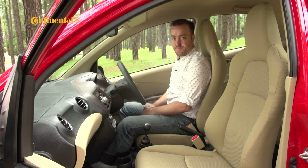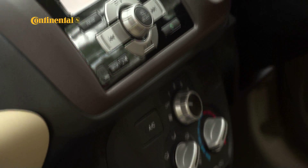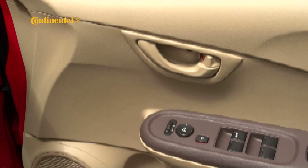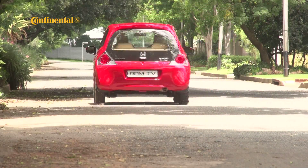Probably because there's only one spec level for the Brio, Honda have made sure there's not a lot missing in here. Besides the steering wheel with audio controls, there's also a USB connection, electric windows all-round, electric mirrors, and aircon. There are some odd omissions though, like no rear windscreen wiper or demister.